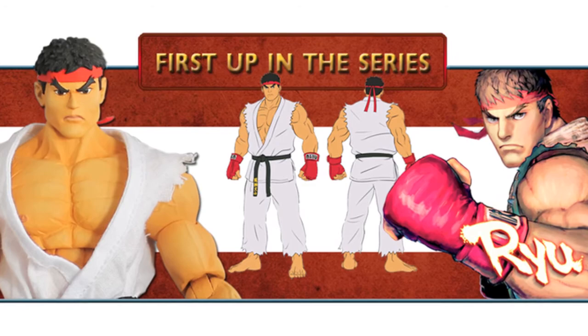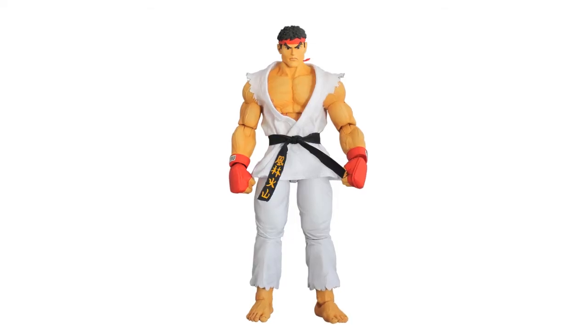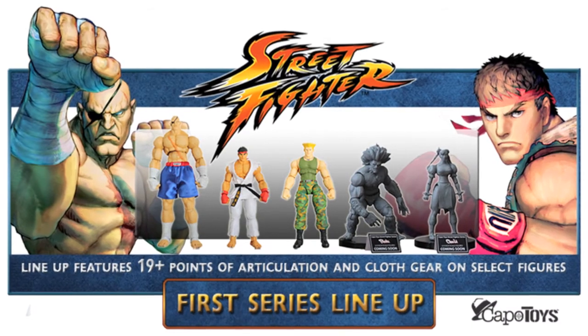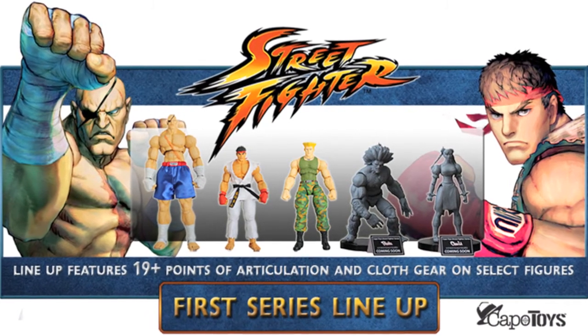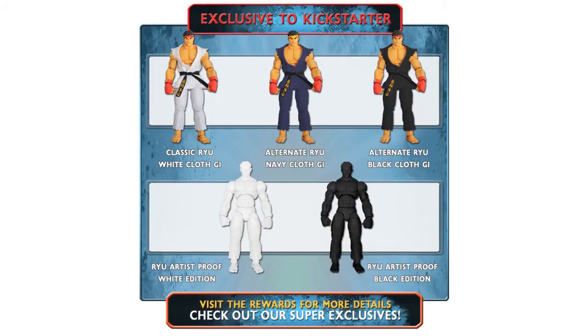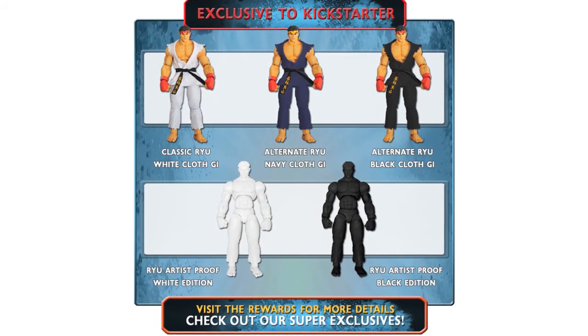Capo Toys are refusing to admit defeat with their Street Fighter Kickstarter. Their initial Ryu Kickstarter ended just over a week ago without being funded. However, they've regrouped and are going to give it one last try. The biggest criticism of the initial attempt was that the only figure available was Ryu and it was limited to American pledges only.